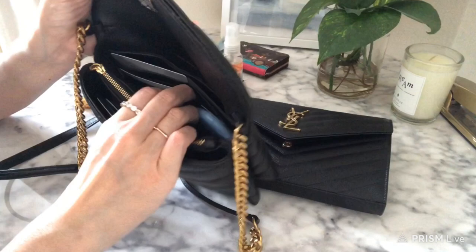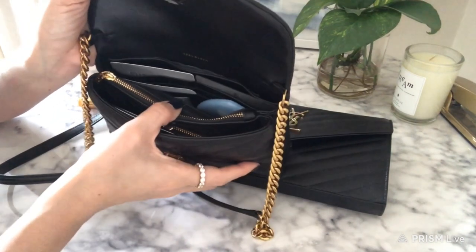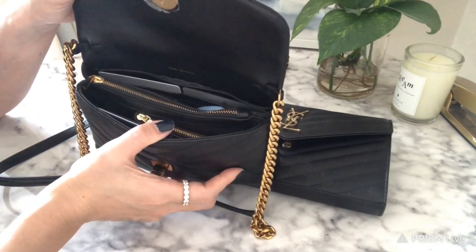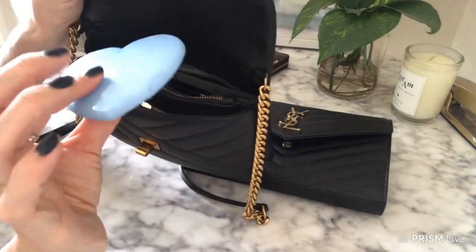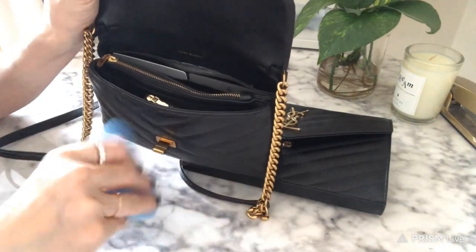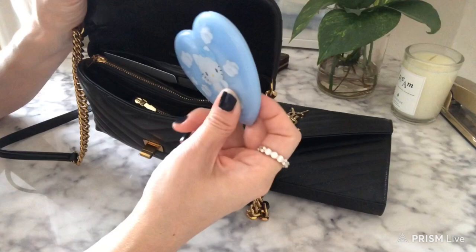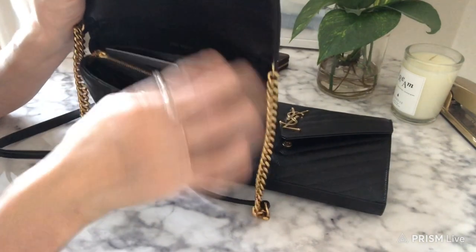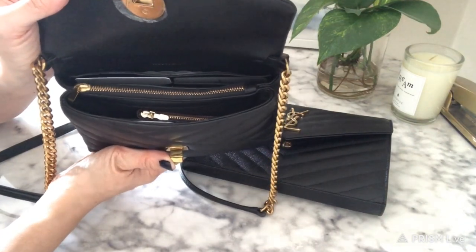In the back there are six card slots and you can double cards in each of these. I keep gift cards and extra cards I don't use on a daily basis. I also have just a compact mirror — I don't carry a powder compact because they're usually too thick for this slim bag. You really need to find items that are slim or else they're not going to fit at all.